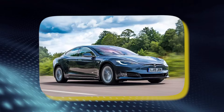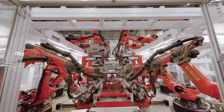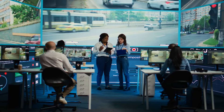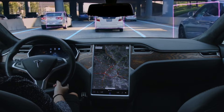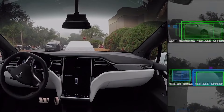Unlike traditional automakers that rely on pre-mapped routes and LiDAR technology, Tesla employs a vision-based system that mimics human perception, providing a 360-degree view of the vehicle. These sensors gather data, which is then analyzed by Tesla's custom-built hardware computer, capable of performing up to 144 trillion operations per second.